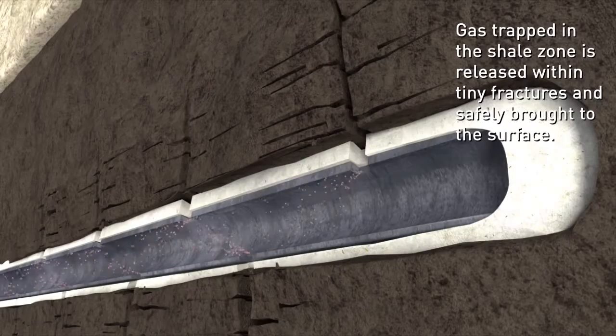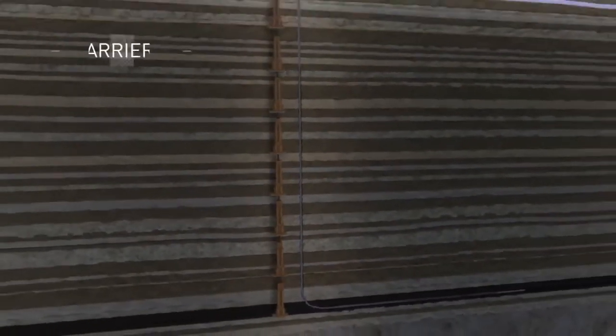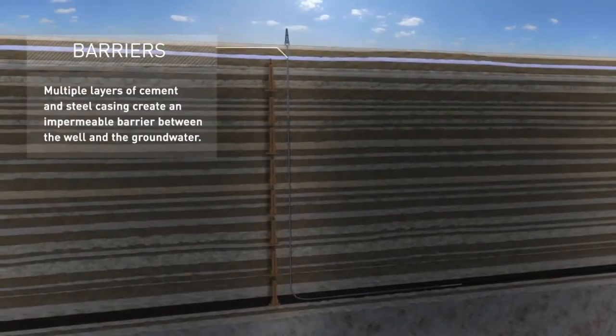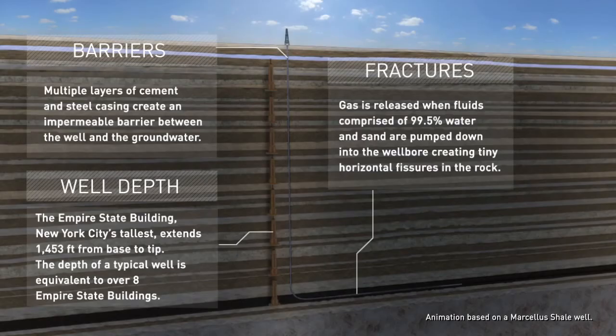Gas trapped in the shale zone is released within the tiny hairline fractures and safely brought up the wellbore and to the surface. America has vast amounts of natural gas, which can provide a cleaner burning source of energy for more than a hundred years.